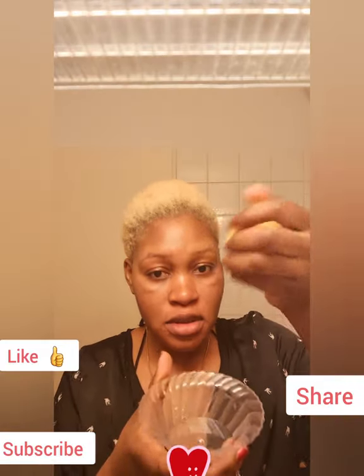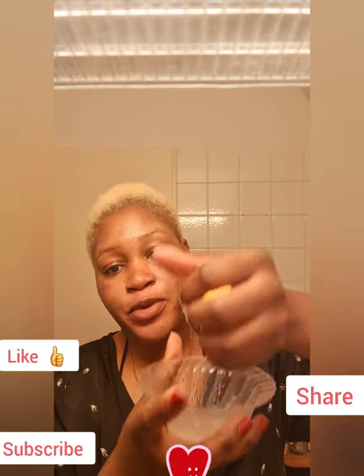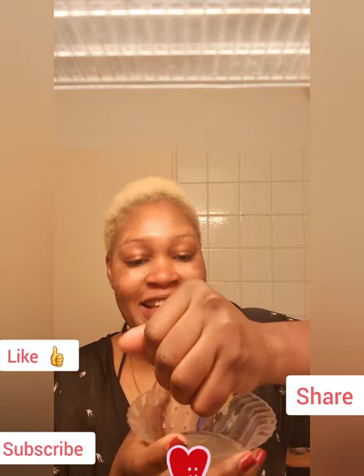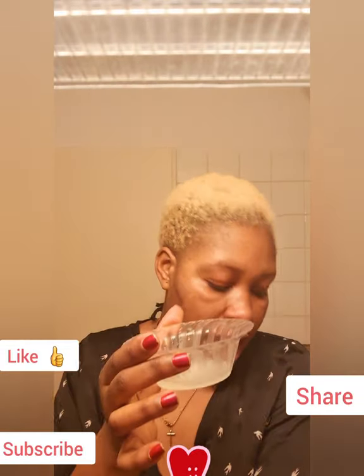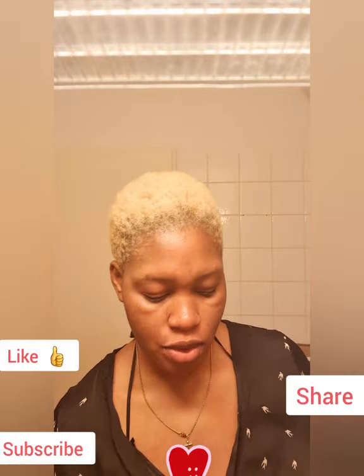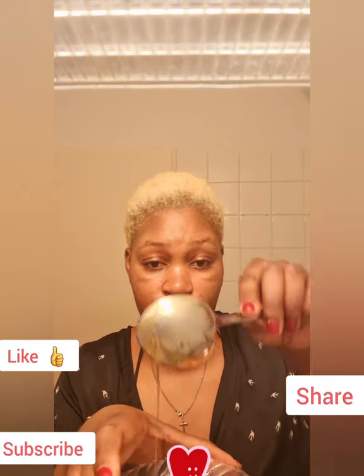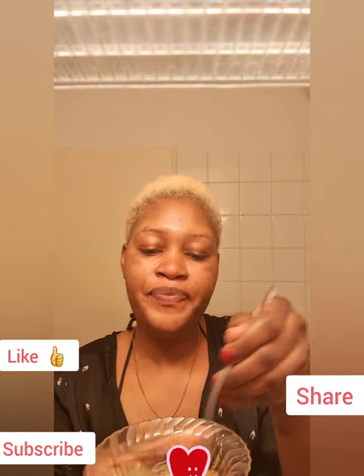So let me start with the lemon first. I hope you guys can see what I'm doing — I'm in the bathroom, so I have to quickly do this video. It's good for everybody to look good, to have a nice face. And I'll be adding two tablespoons of honey. This is one tablespoon of honey, and this is two. Now I need to mix it — please mix it very well.